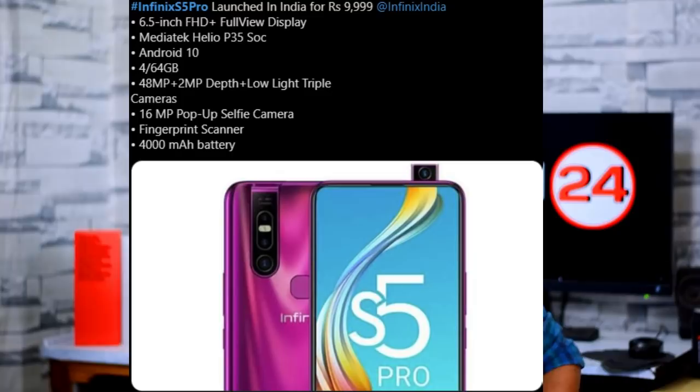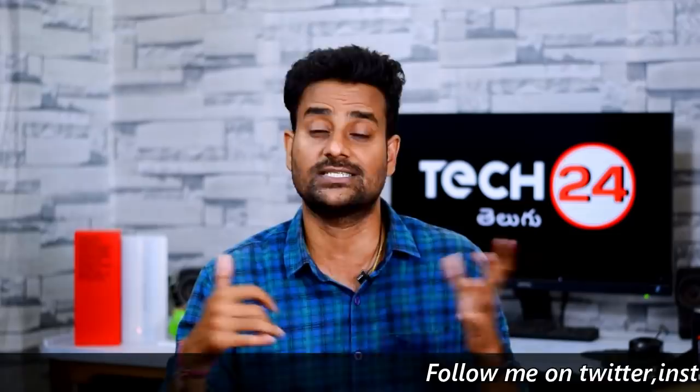XOS 6.0 custom UI is included. On the back, there is a triple camera setup: 48MP main sensor, 2MP depth sensor, and a dedicated low light sensor. It also has a pop-up camera mechanism with a 16MP front camera. The phone has a 4,000mAh battery.